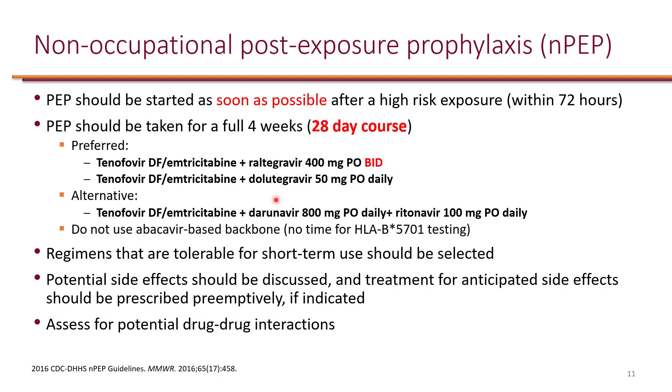Alternatively, the third agent could be darunavir boosted with ritonavir. These are the agents that have been studied, which is why we shouldn't use anything else. For example, bictegravir and elvitegravir have not been studied for post-exposure prophylaxis. So our options are raltegravir, dolutegravir, and darunavir.